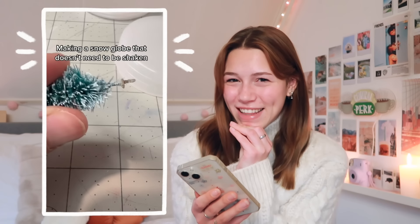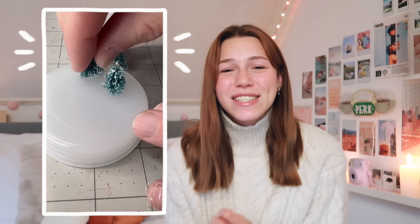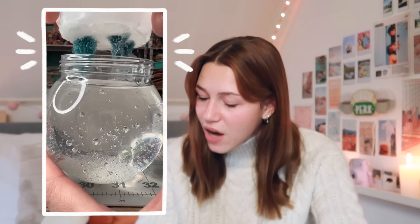Oh I love this one so much. I think this is one of my favorites from this video. This is so funny — it's a snow globe that you don't have to shake. Now that is perfect. I love snow globes; I think they look so fun, but you have to shake them all the time, which is fun, but this looks magical. This looks so good — how do you even think of this? Honestly I love this one, it's so pretty.